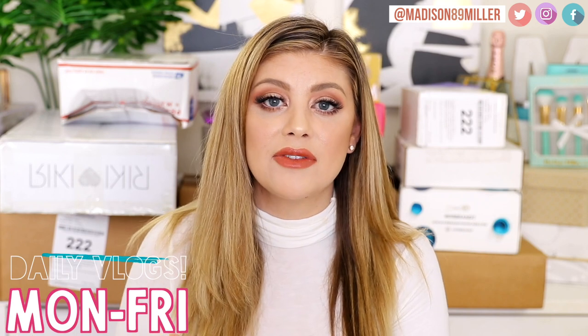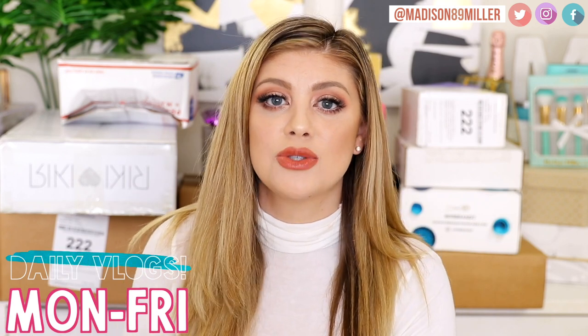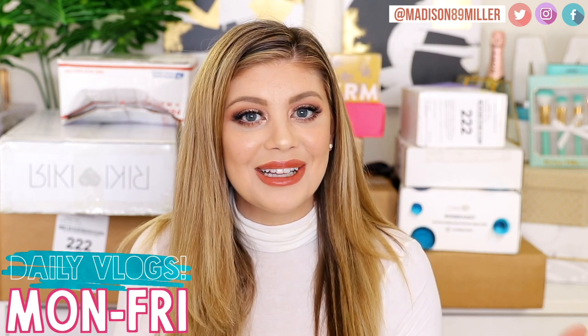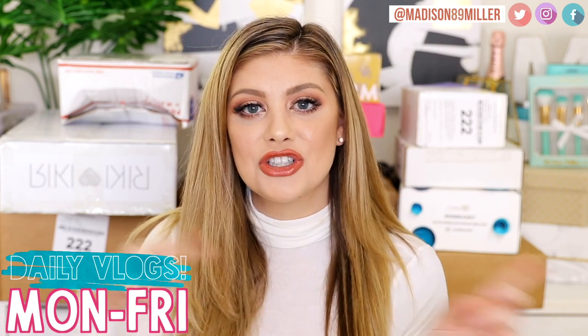Now that I have a vlog channel, I've been getting lifestyle stuff too. If you guys didn't know, I have a vlog channel called Life of Maddie and we daily vlog Monday through Friday. I also do some mommy videos over there, so if you guys love mommy content and you love seeing little Riley Ray, then make sure to head over there and subscribe. But without further ado, let's unbox some makeup!